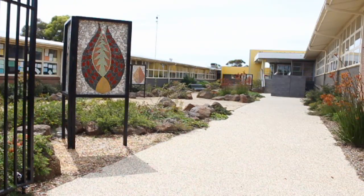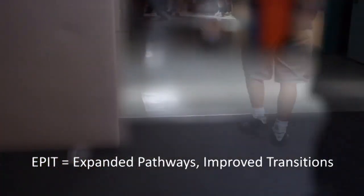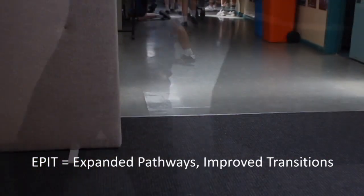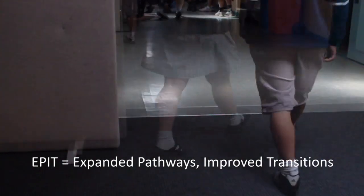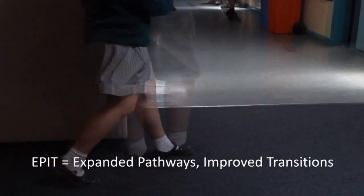Its major strategy for doing this has been the Expanded Pathways Improved Transitions, or EPIT project. The EPIT project encourages schools to examine the way they influence and encourage students in making a positive transition from school to desirable post-school destinations. This series of videos explains how to use student data to improve the feedback that teachers can give to students and parents.